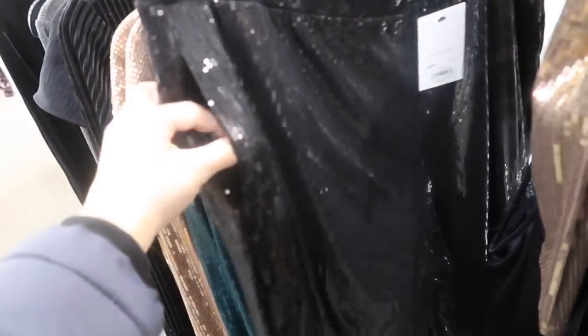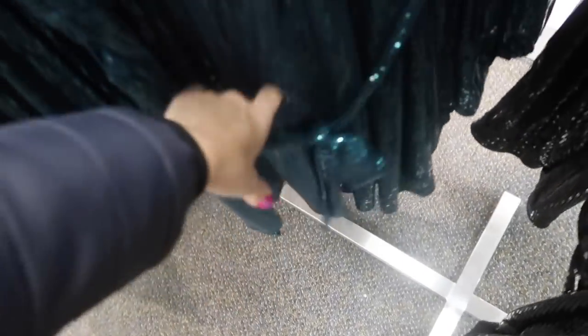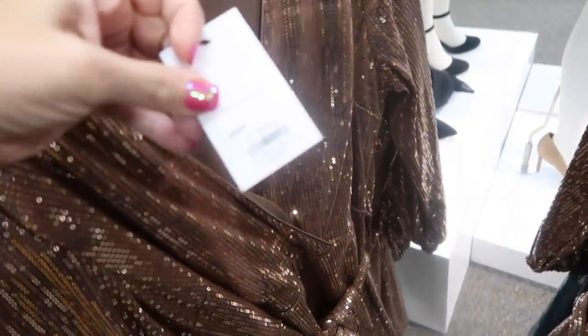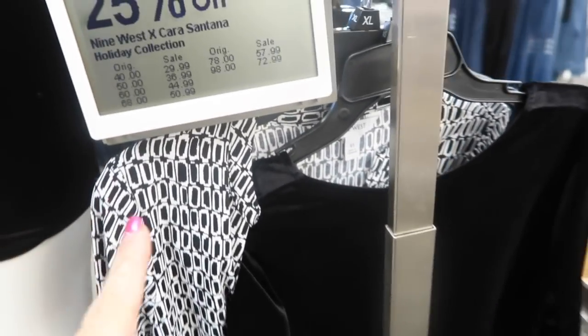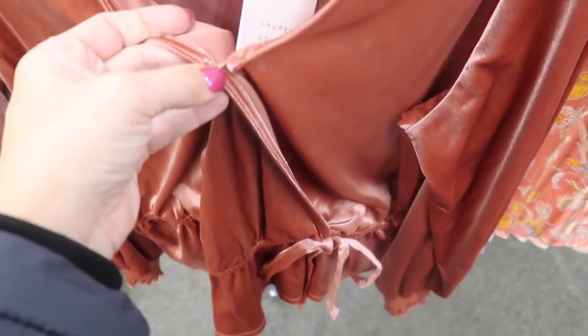New pieces from Nine West include sequin pull-on pants with elastic waistband, jogger-style bottom, full sequins with pockets. They also have a new sequin wrap-style dress — a faux wrap, really soft and stretchy inside with a flowier skirt. Comes in green and gold. These are going to be $78, and the dress is $57.99 at 25% off.